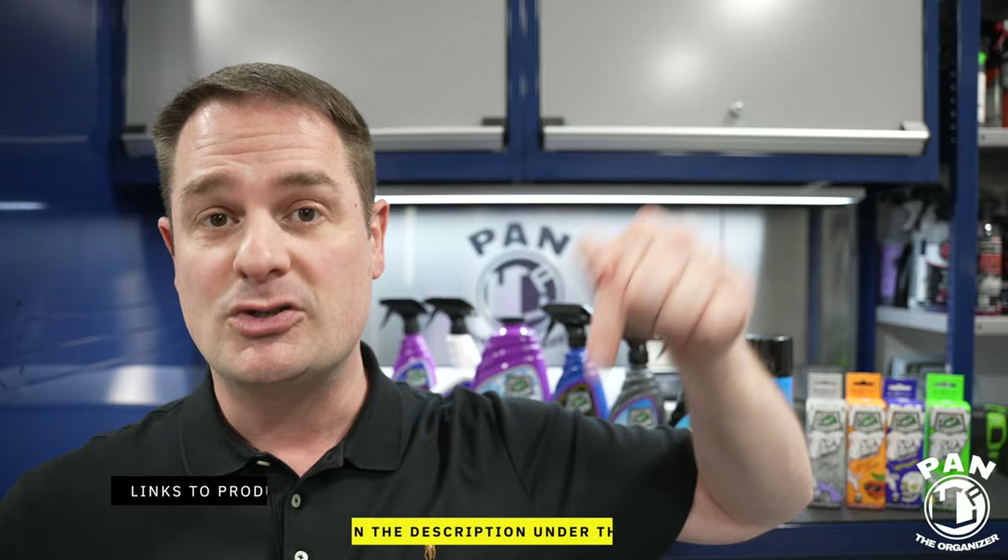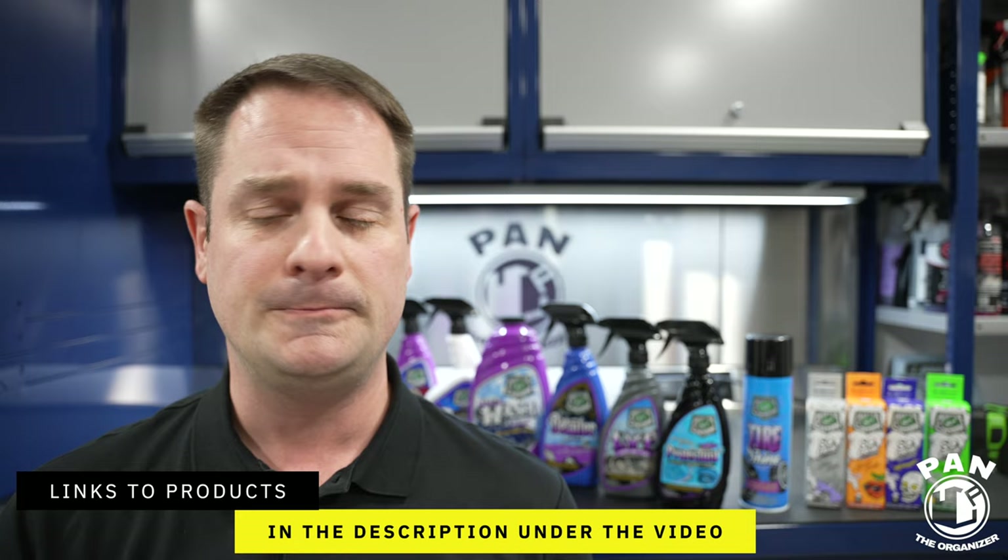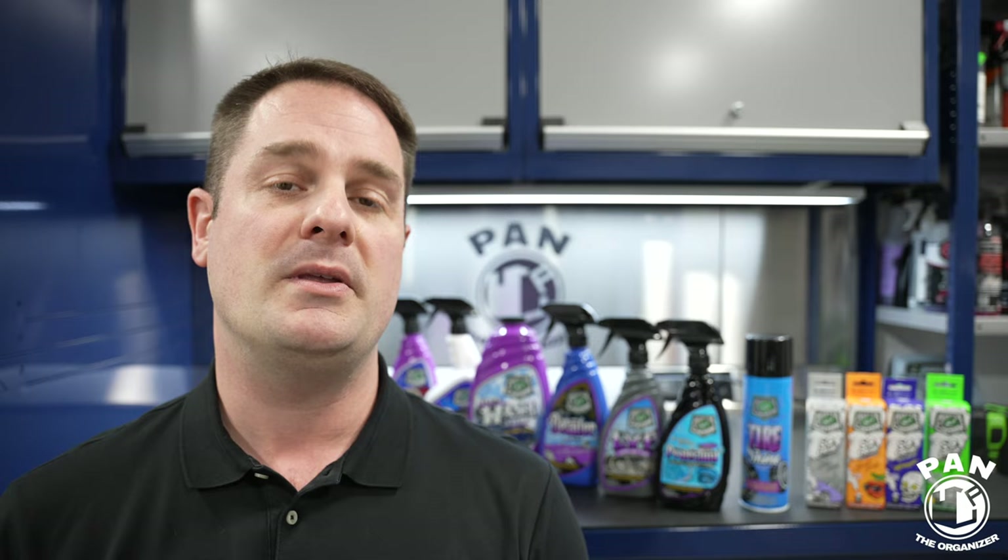I'll leave links to all these products in the description under the video for you guys to check out — you can get them right now. It is a global launch. Expect them in more and more countries as time goes by, but right now in North America, especially the USA, you can get them on the Turtle Wax website, at an O'Reilly Auto Parts store, or on the Mr. Cartoon website. All the links and information are in the description.